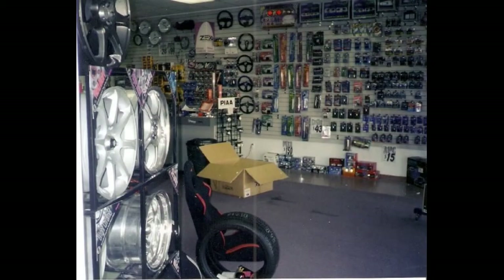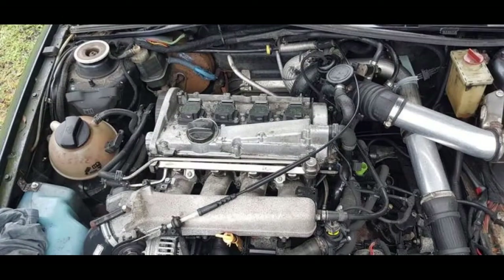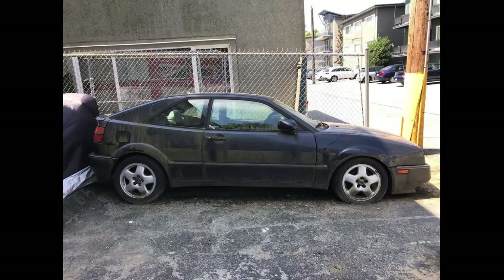During my second tour of duty at the speed shop, my short-lived manager had a light blue Volkswagen Corrado. I think it started life as a G60 but a 1.8 turbo had been transplanted into it by the previous owner. The guy was just a young feller and I always felt sorry for that car. He never washed it and only maintained it when it literally ground to a halt.